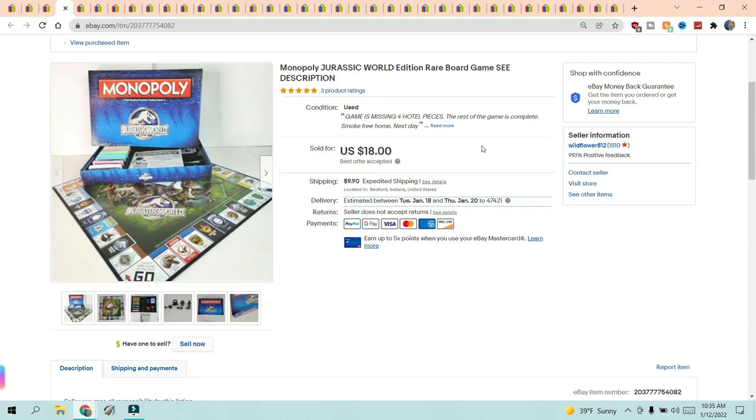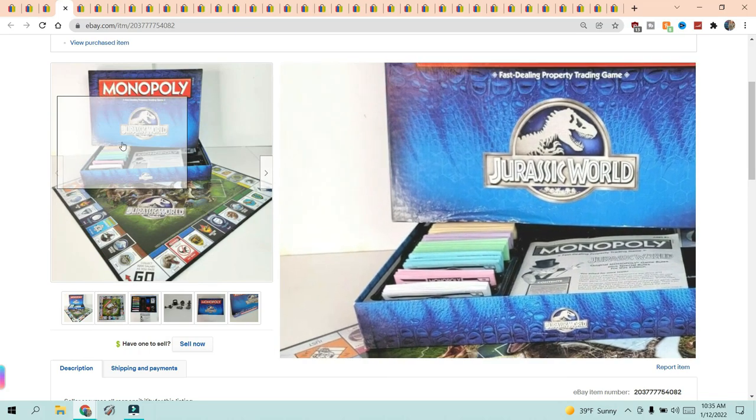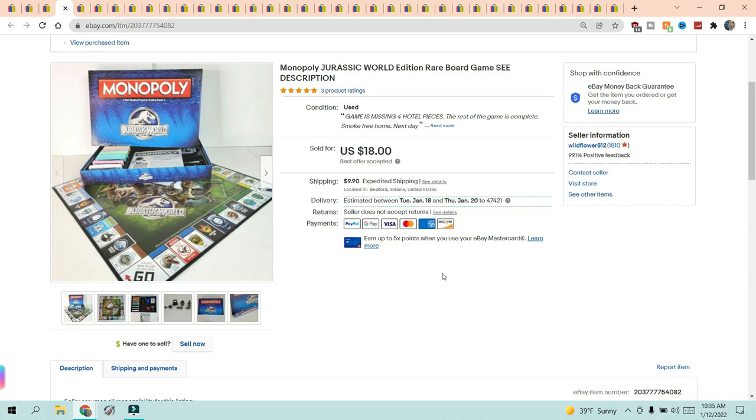Monopoly Jurassic World. I like to buy cross-collector items — so this is a Monopoly game combined with Jurassic Park. Anything that's like a two-for-one, like Yahtzee with different characters, those are the ones I look at to see if they're worth anything. This one was missing pieces — I think I paid $1.99 for it at Goodwill — and I sold it for $18. The buyer paid $9.90 shipping. It was missing four hotel pieces, but everything else was there.